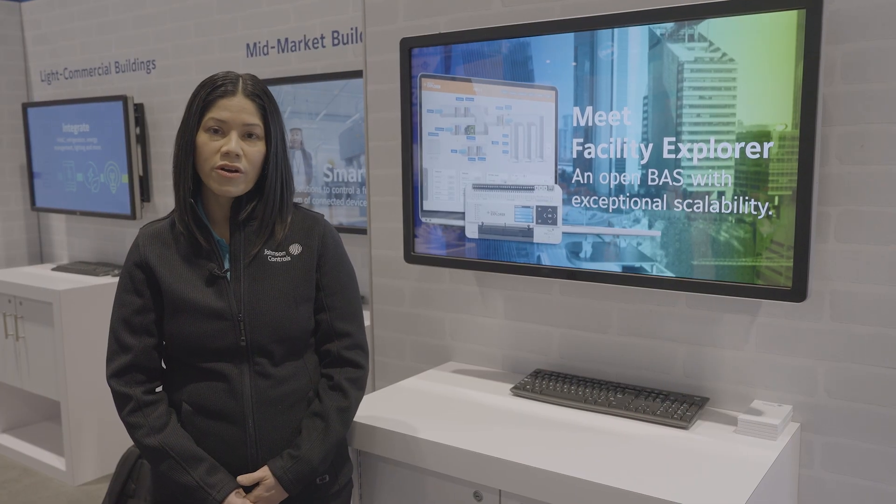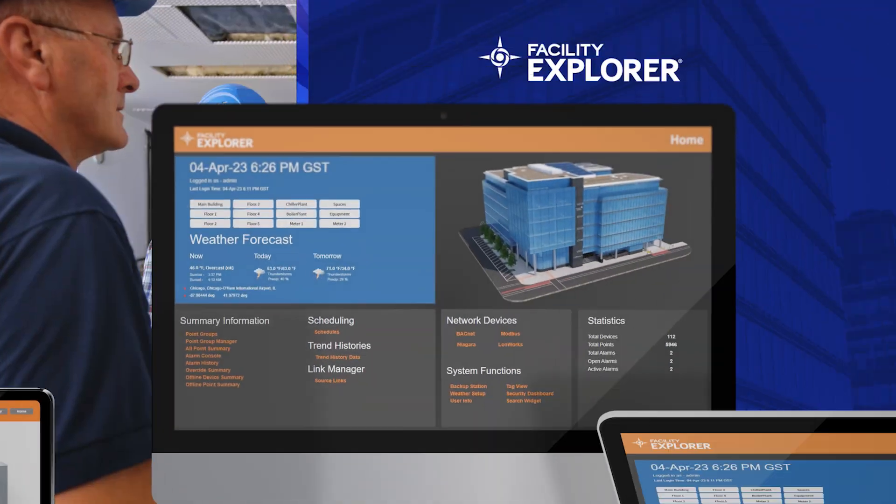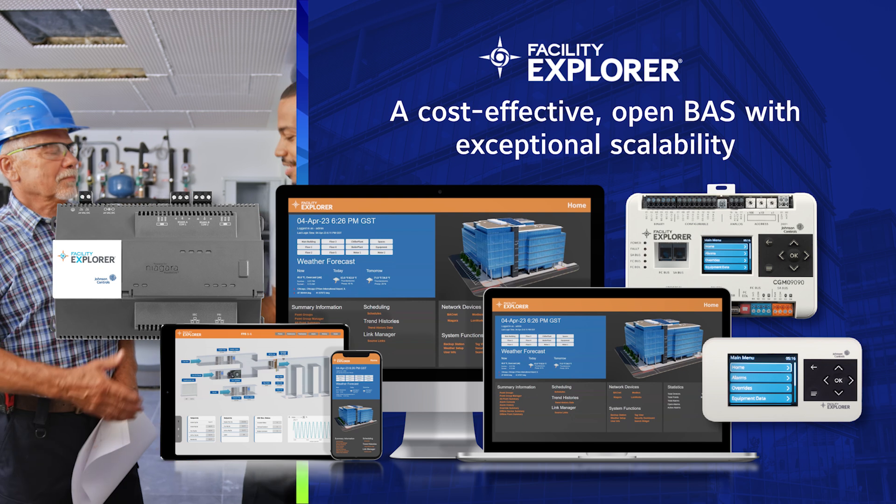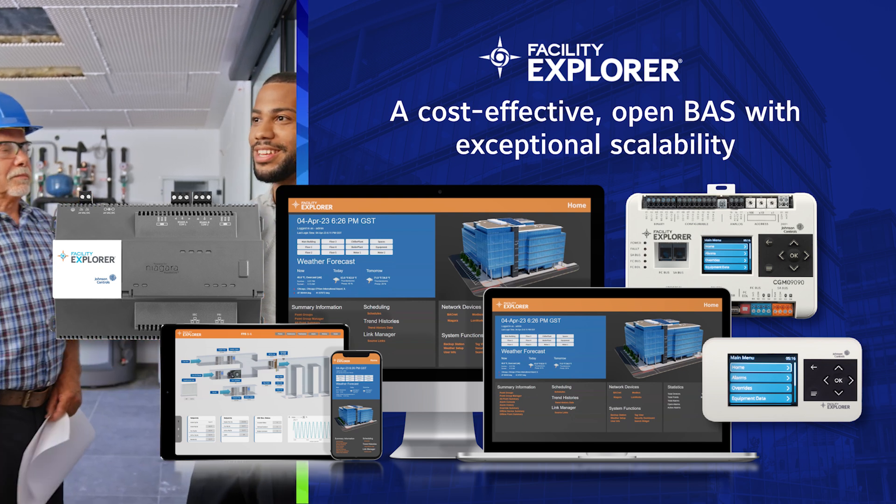Facility Explorer provides our partners the tools to deliver exceptional capability and scalable systems easily, accurately, and cost-effectively.